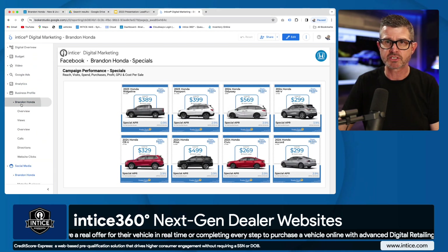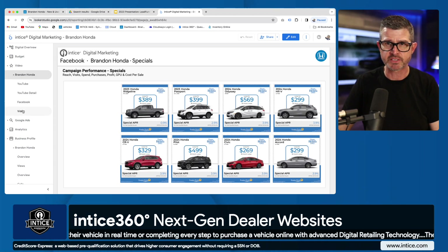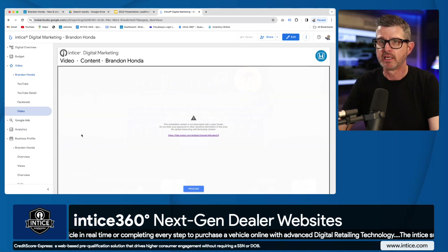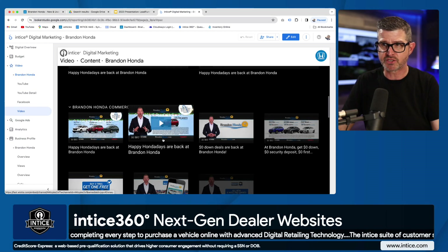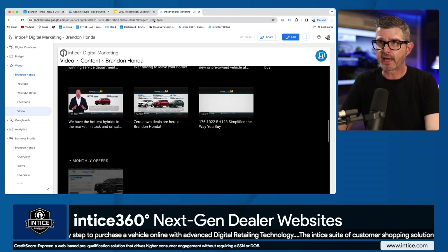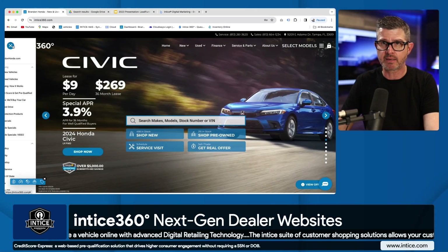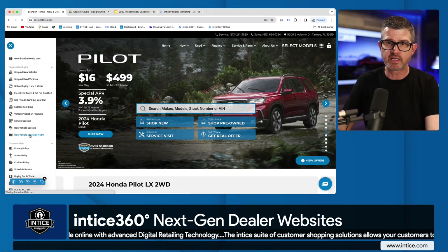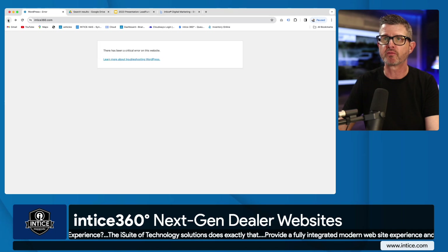Other ways to engage customers are through our video ads. I'm going to share those with you. We can do this through one of our video pages that's embedded on the website. I'll jump over to entice360.com, our demo website, and go to New Vehicle Specials.